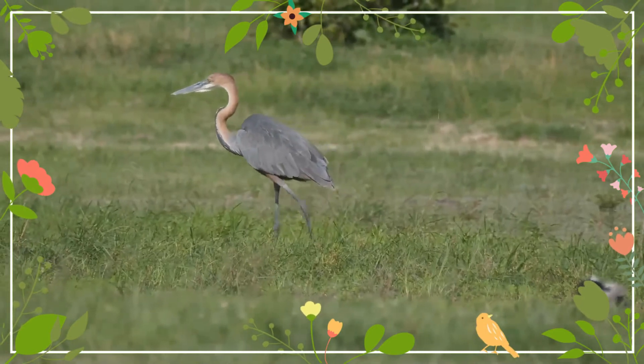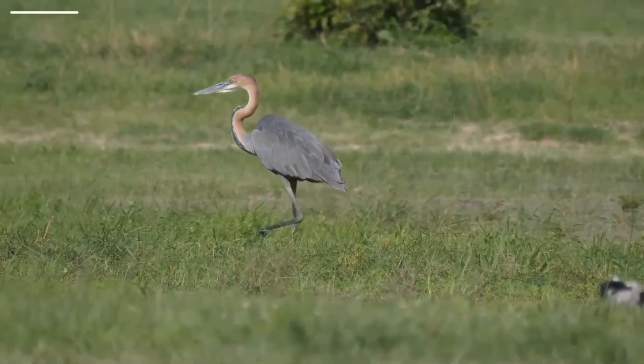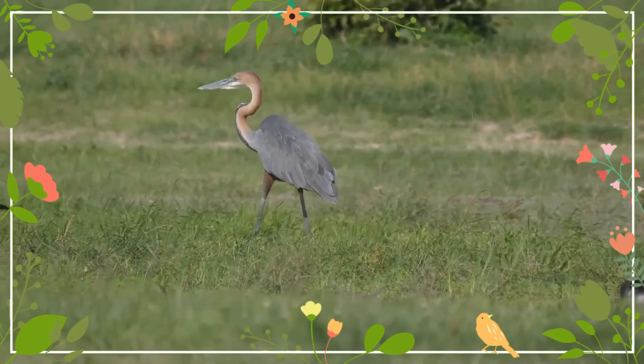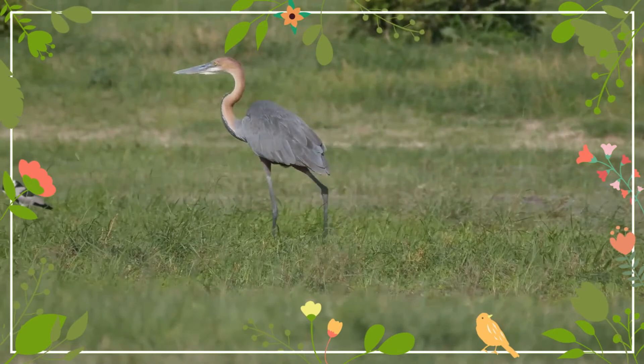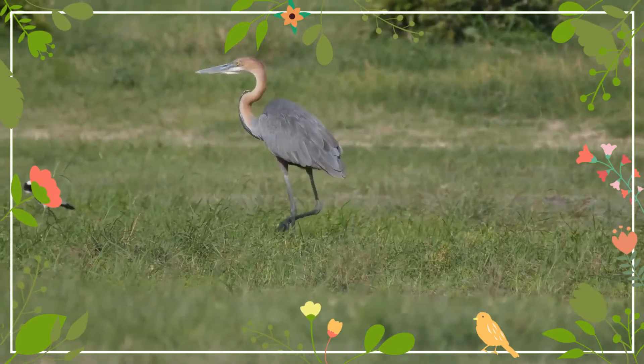The lower breast and belly are buff with black streaks. The back and upper wings are slate-gray, with a chestnut shoulder patch at the bend of the wings when they're closed. The underwing is pale chestnut.